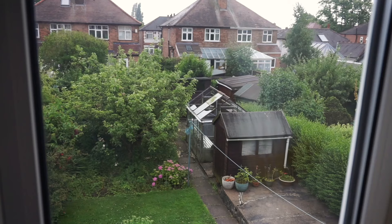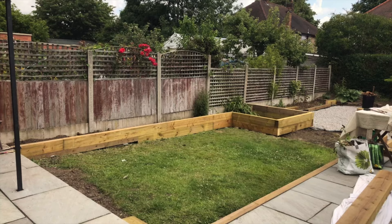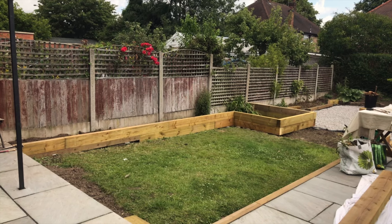When we bought this house, the gardens were quite overgrown, and so in 2019 we decided to start work on it.